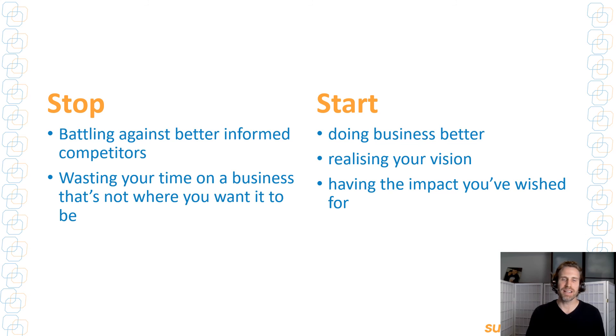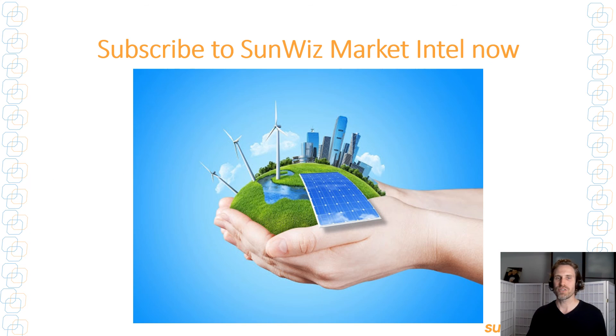So stop trying to battle against better-informed competitors. Stop wasting your time on a business that's not where you want it to be. Start doing business better. Start realising your vision and start having the impact that you want. Because ultimately, the planet needs every solar business operating at its peak velocity — there's just no time to lose. Subscribe to Market Intel from SunWiz now using the link just below. Thanks.